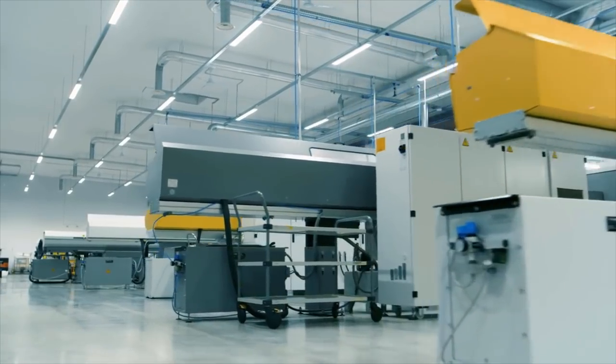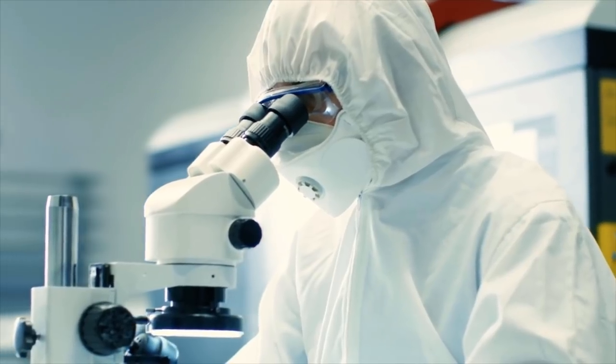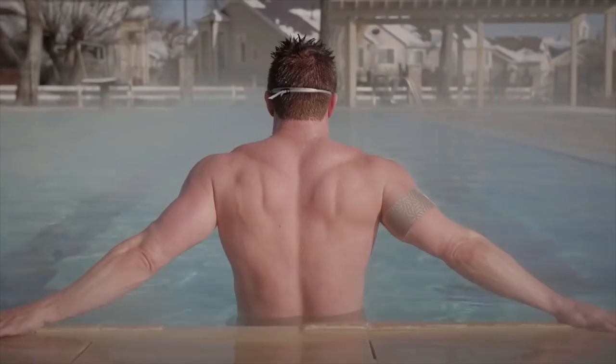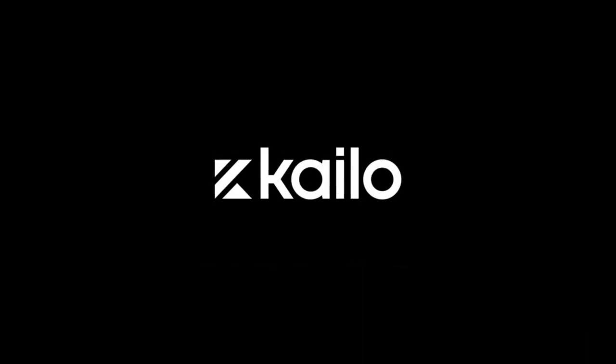Hey Indiegogo, I'm Stuart, founder of Kylo. We want to bring this incredible technology to market in a big way, and we need your help. We've already contracted with a manufacturer and produced a small initial run of Kylo, so we know everything is ready to go. Now we just need to push from this community to go into full production. There are billions of people with pain, and we want to help as many as we can. Kylo is legit — we've really seen some amazing results. Back Kylo today and experience the future of pain relief.